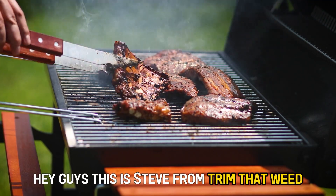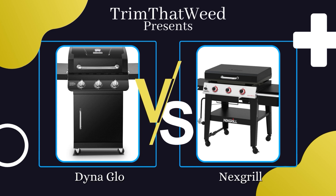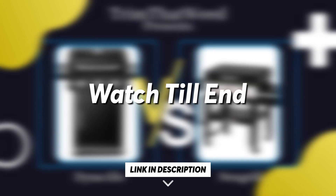Hey guys, this is Steve from Trim That Weed, and welcome to our video of Dyna-Glo vs. Nexgrill. Watch until the end to know our verdict on which grill is better.